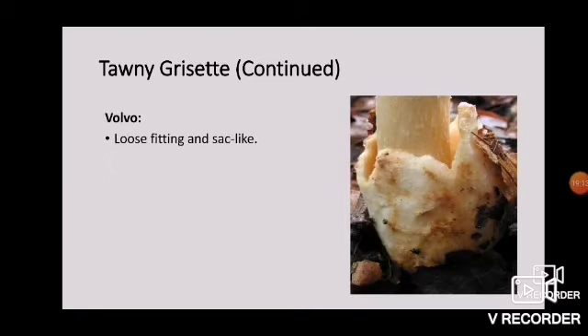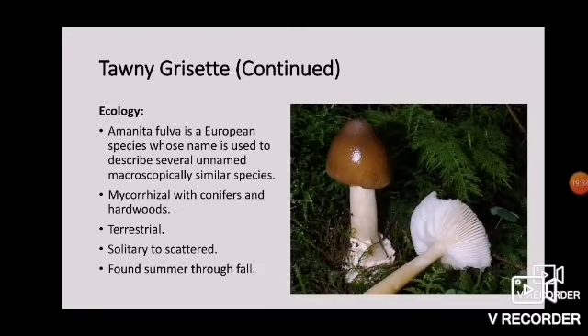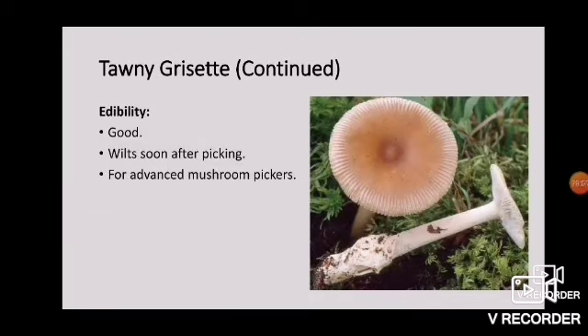You can see that fibrilose quality very clearly in the stipe portion. The vulva is loose-fitting and sac-like. Amanita fulva is a European species whose name is used to describe several unnamed macroscopically similar species in North America. These are mycorrhizal with conifers and hardwoods, terrestrial, solitary to scattered, fairly common in Saskatchewan, and found summer through fall. These are good edibles — again they wilt soon after picking, and these are for advanced mushroom pickers.